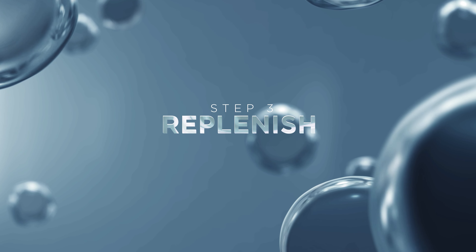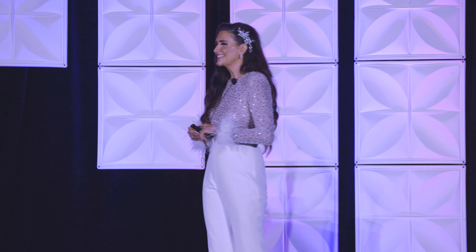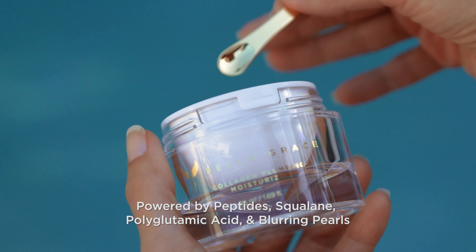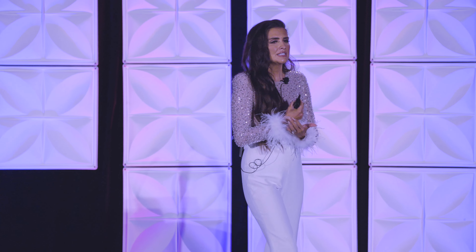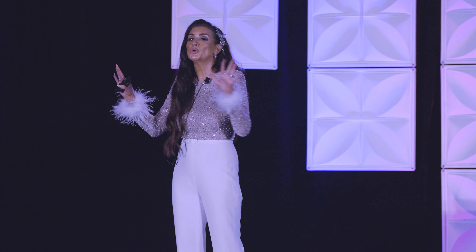Step three: Replenish. First of all, this packaging is just unbelievable — once you see it in person, you'll be blown away. You'll see Peptides and Pyroglutamic Acid. Pyroglutamic Acid is like Hyaluronic Acid on steroids — it holds up to four times more hydrating power than hyaluronic acid and at a lower molecular weight, so imagine how deep it can get into your skin. There are also blurring pearls to give you that instantaneous glow. So Bella Grace delivers instantaneous results — instantaneous glow, instantaneous plump — but also over-time results: fine lines, wrinkles, age spots, overall tone, redness, everything.